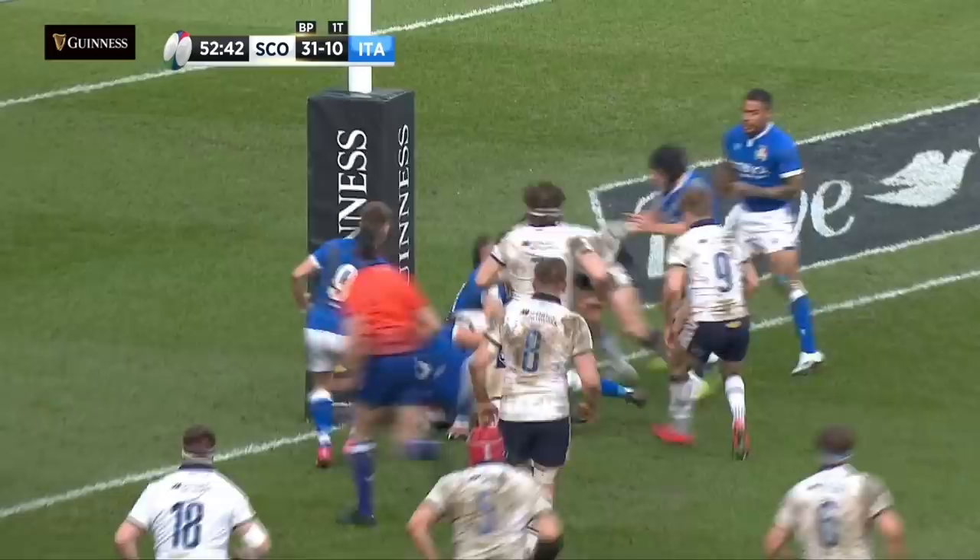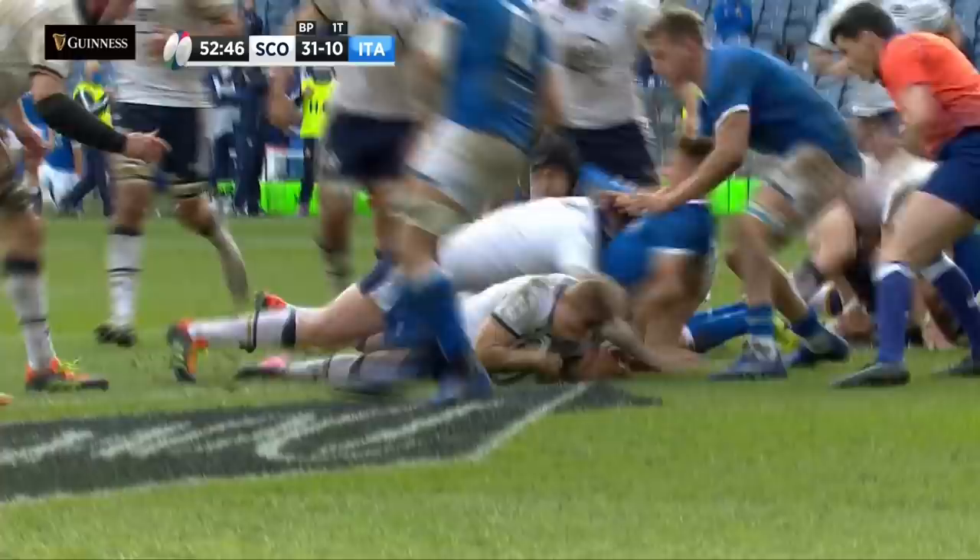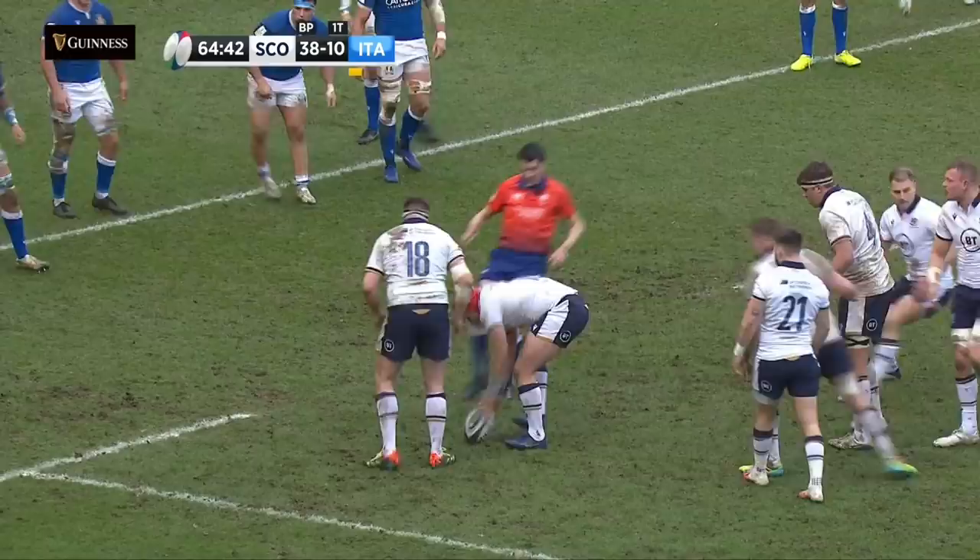Steele, they're going the other way. Johnson steps off the left foot. Half a metre out Scotland — Scott Steele has a go, and he's over.